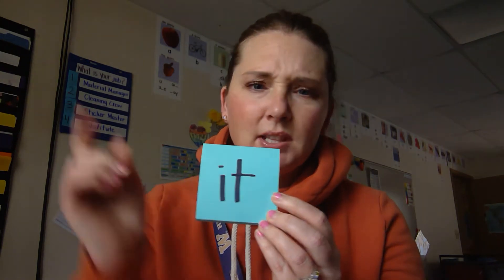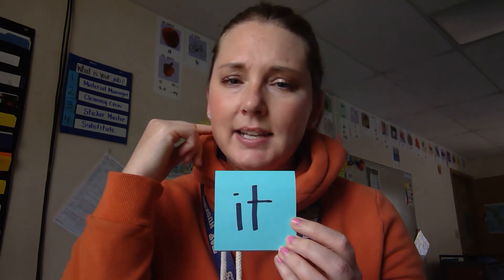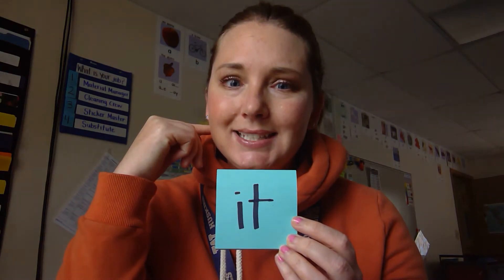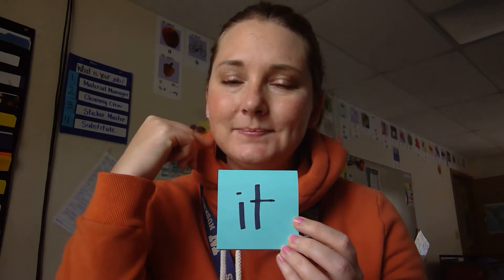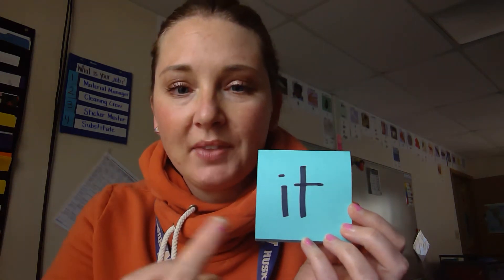Are you ready to listen for it? Listen to this word — it. Listen again — it. Listen to the word in a sentence. I'm going to use this new word in a sentence. My sentence will be: it is a big plant. One more time — it is a big plant. That's the word in a sentence.